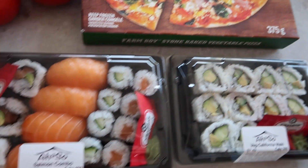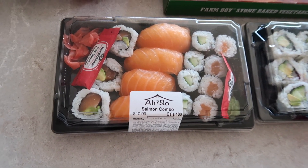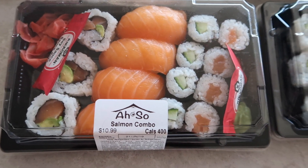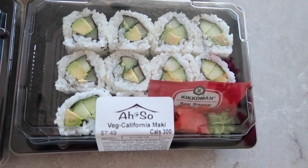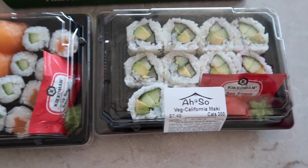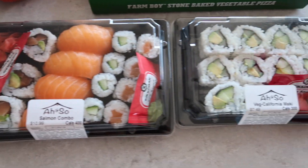Next we picked up some sushi — kind of random. My boyfriend and I were craving sushi, so he got the assorted one and I got the vegetable one. I'm not sure if their sushi is any good but I figured we would give it a try.